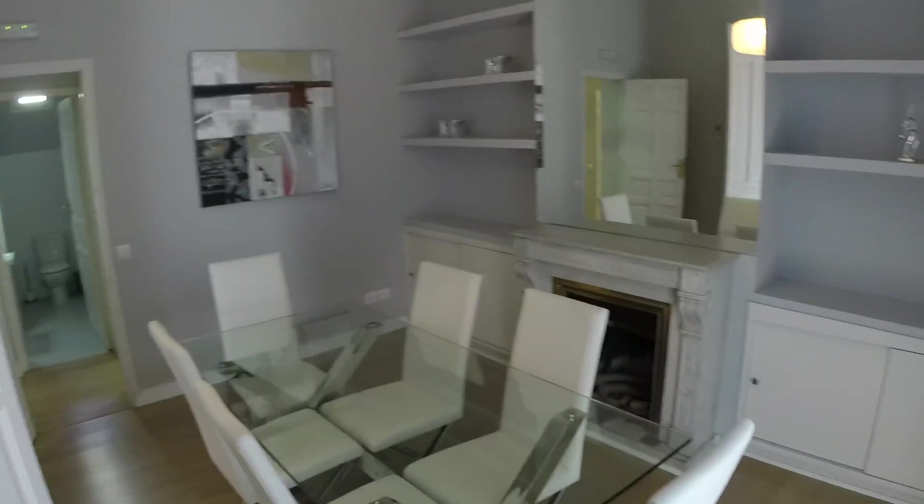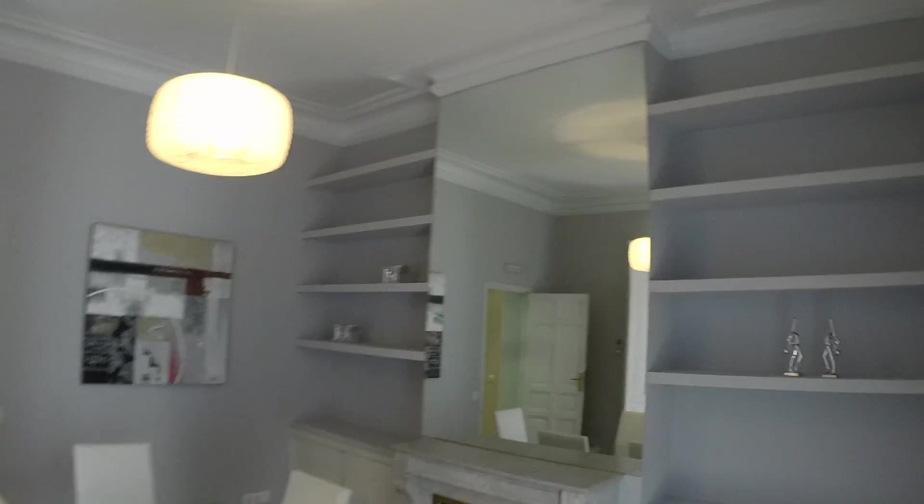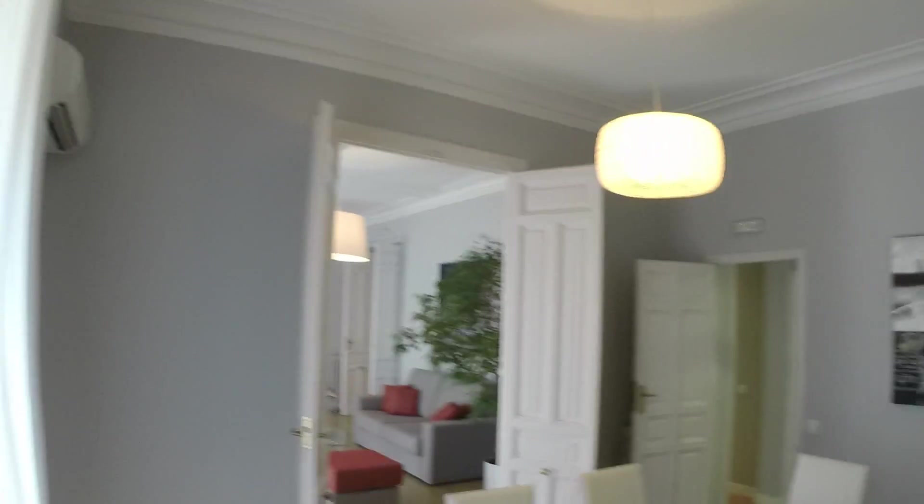Now we're in the dining room — what a beautiful hall. It faces the same street again, and behind these curtains you have all those shelves and a chimney with wood and everything. There's a big amazing glass high-end table with six chairs — great for guests or anyone you're living with. There's also AC in here — I think there's AC in every single room.